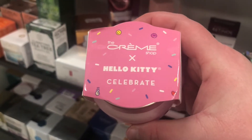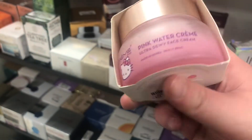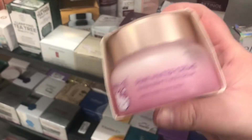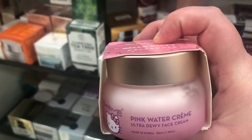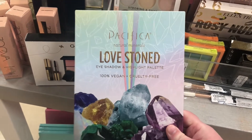For the first time I'm seeing the Creme Shop x Hello Kitty Pink Water Cream — ultra dewy face cream made in Korea for $6.99. It sounds like it might be similar to Tatcha's Water Cream — really interesting.